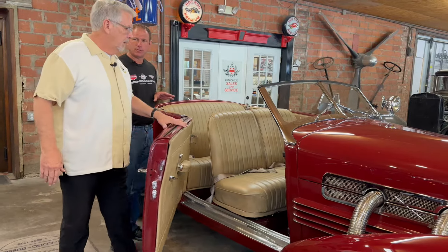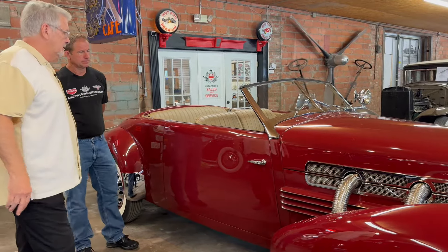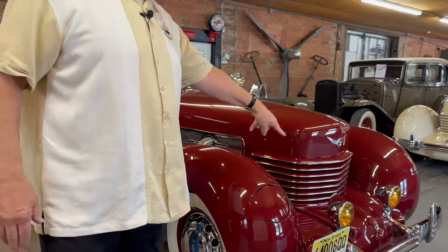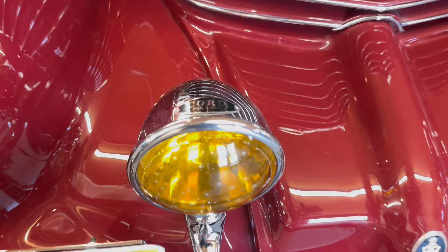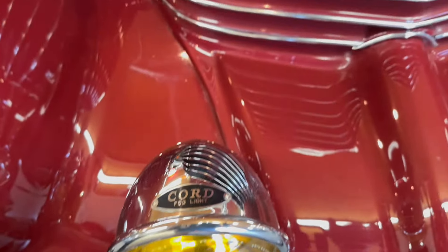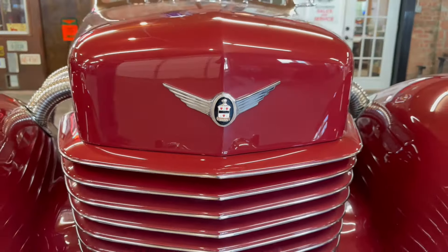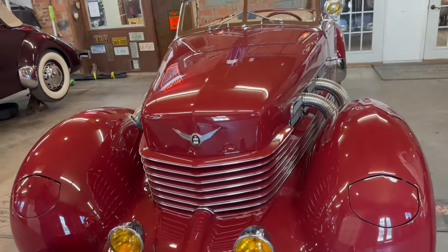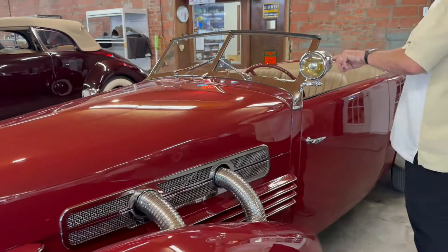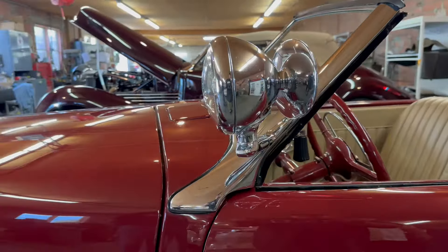This car has some accessories on it. The outside exhaust was an accessory added to it. The driving lights were a factory accessory — they say 'Cord' on top of them — beautiful yellow lens driving lights. The hood ornament: Cords didn't come with one, but you could buy the accessory cord wings. A spotlight was also an accessory, and the thing about a spotlight on the car is you can put your mirror there, because cars didn't have outside mirrors back then — so it gives you a mirror to see who's coming up behind you.